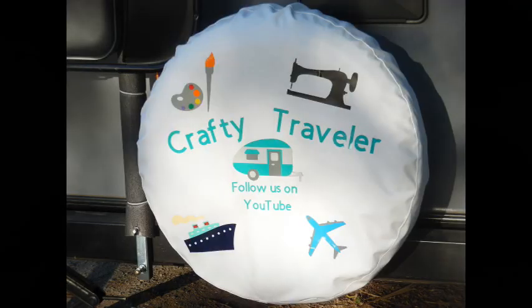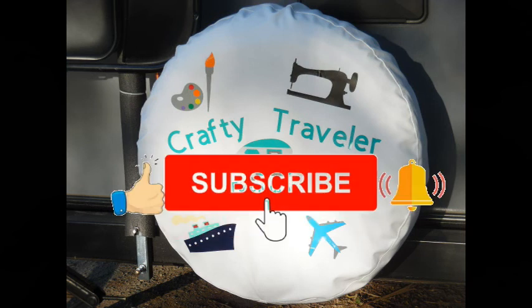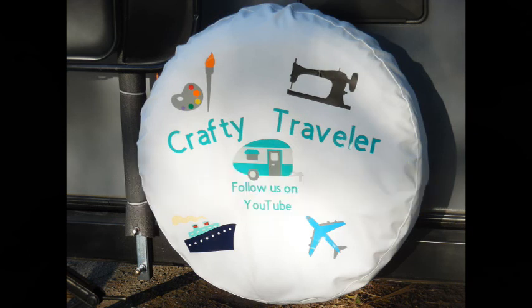If you liked the video, please give us a thumbs up, comment, share, and subscribe. And stay crafty when visiting Peggy Sue's 50s Diner.